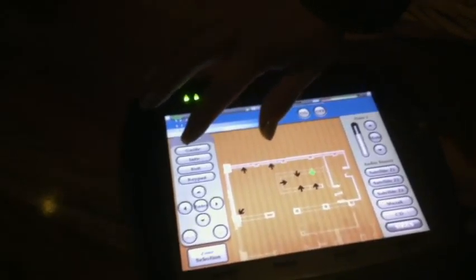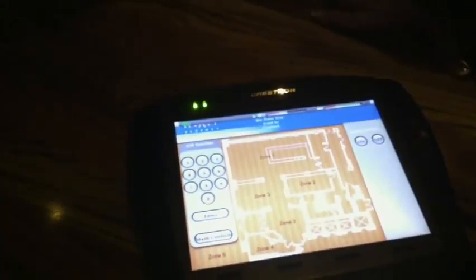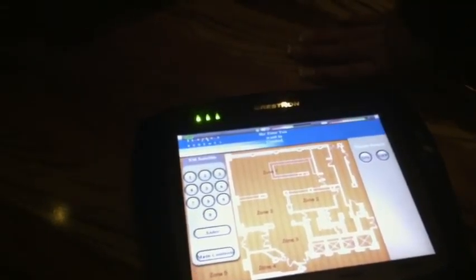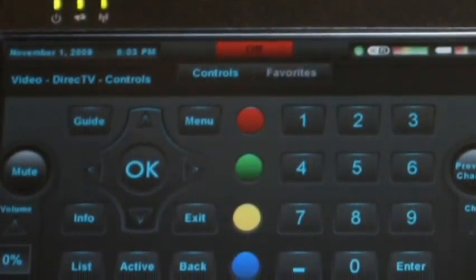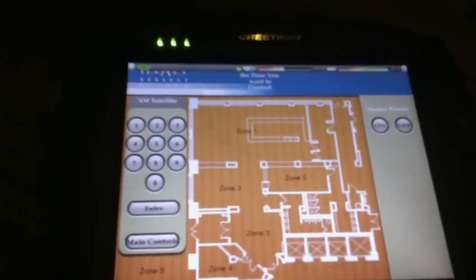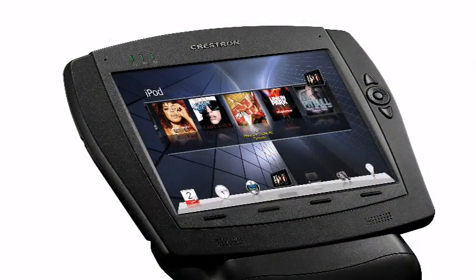It basically simplifies everything, instead of having tons of remotes and people not being able to listen to the game they want. You can now give each guest the control of having their own TV. We asked Rachel to turn our TV on to the Giants game, and she did that. As you can see, there are TVs all over this fantastic place. And it's Crestron Technologies.